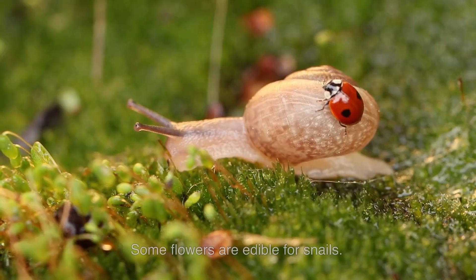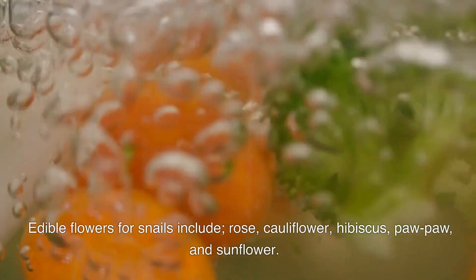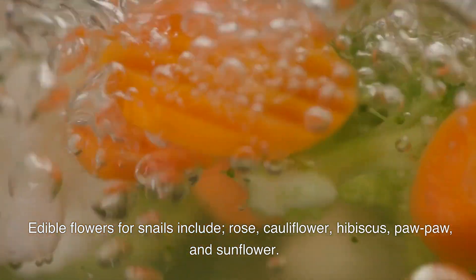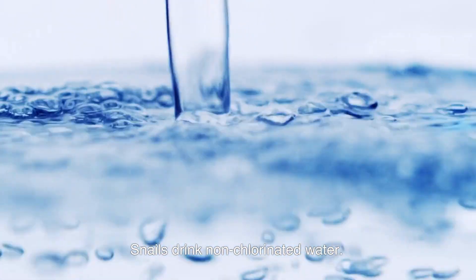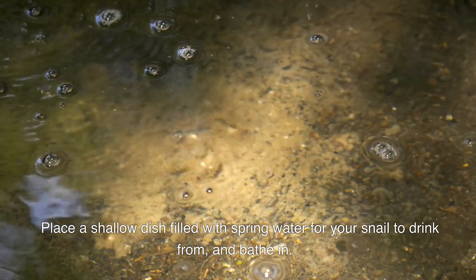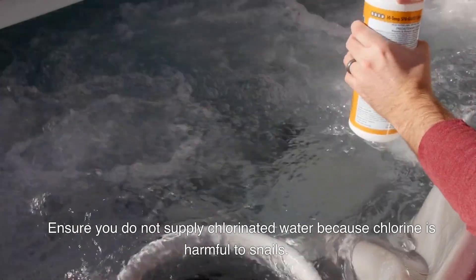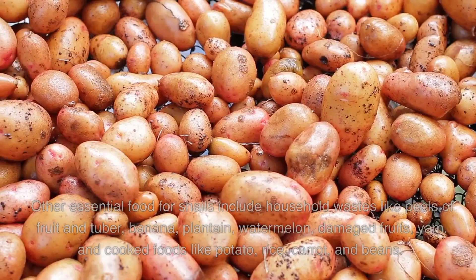Cucumbers are a favorite snail food. Some flowers are also edible for snails, including rose, cauliflower, hibiscus, and sunflower. Snails drink non-chlorinated water; place a shallow dish filled with spring water for your snail to drink from and bathe in, replacing the water every one to two days.